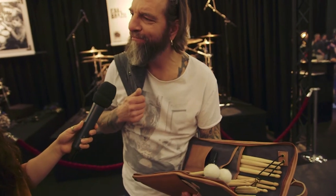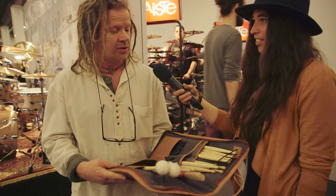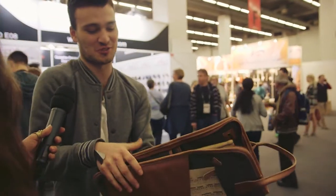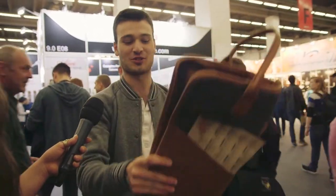It looks expensive. It's really nice, it's clean, it's proper made. I like it very much. The look is really cool. Usually it's just black and you don't really care about it, but this one looks cool. So you can just come to the gig and be like, oh yeah, that's mine — it's cool, it looks cool.